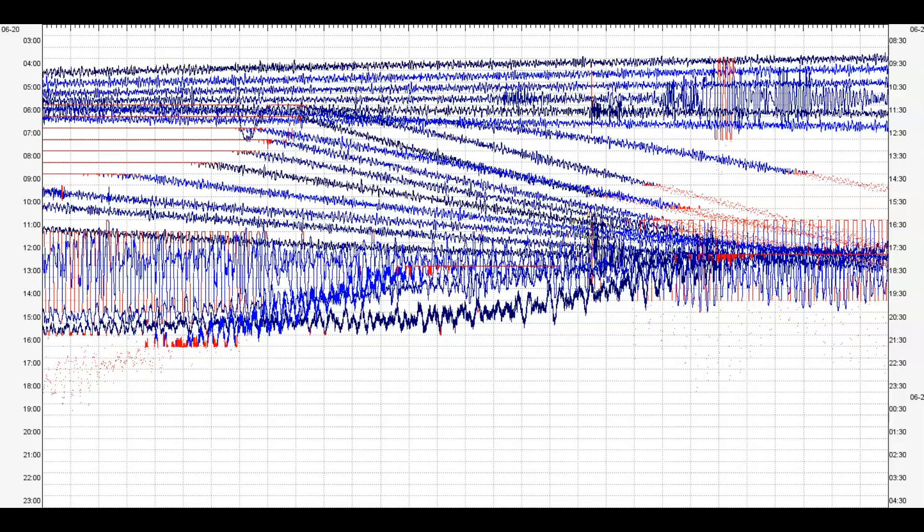It started about 17:20. That's when the wave of the earthquake — the P wave — arrived at Yellowstone at the Promontory. And as you can see, it's still shaking it up.